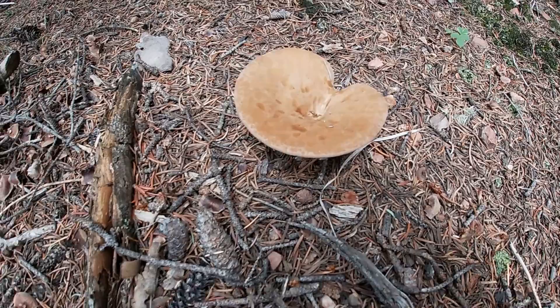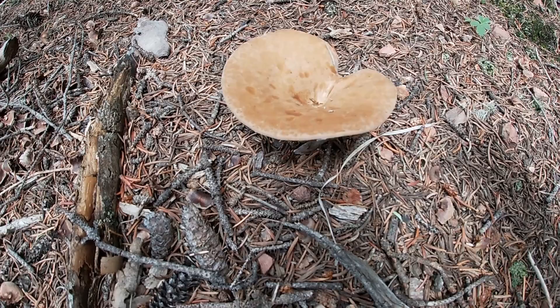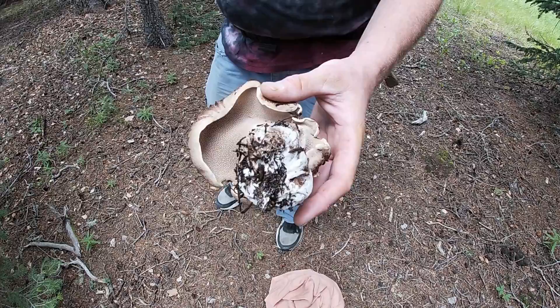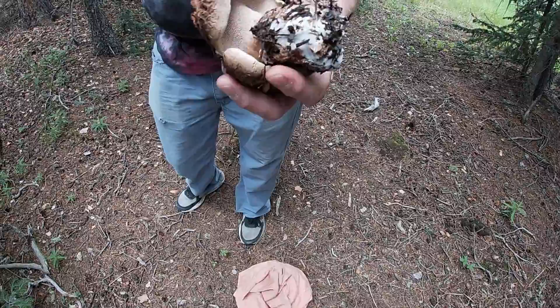Just found this interesting species right here, not sure what it is. Kind of looks like a Russula — has some gills. If you know what it is, tell me in the comments below. Looks like Cooper found another fresh little Hawkwing — it's a good size, looks nice and fresh. We're finding them, some weight in the pan.